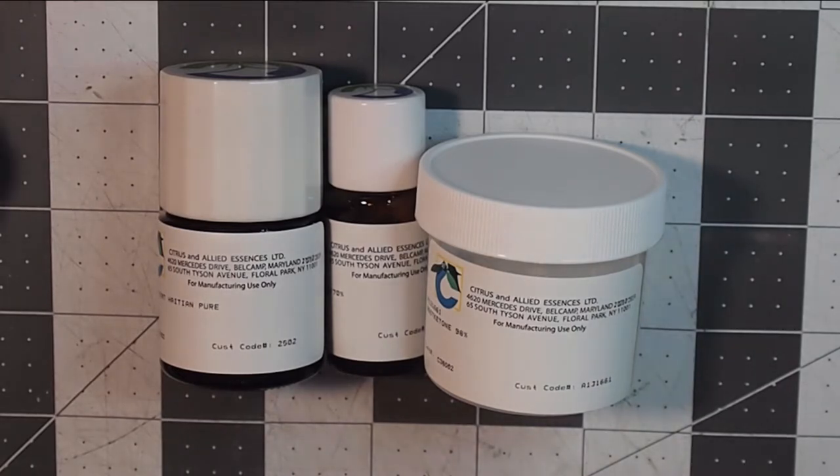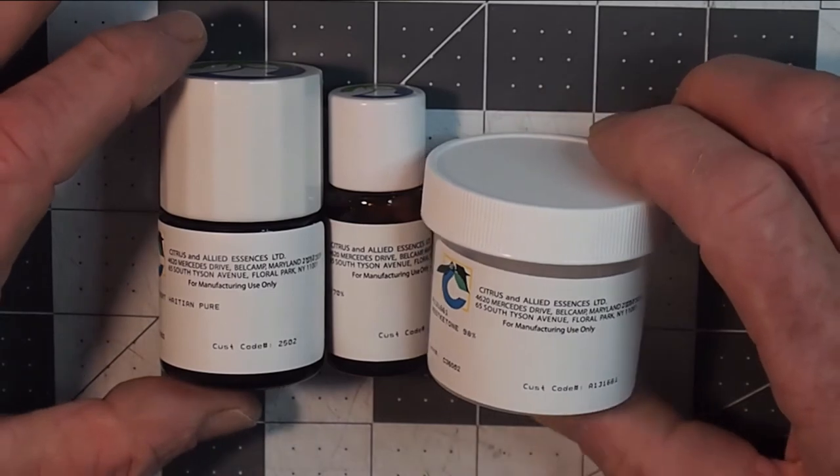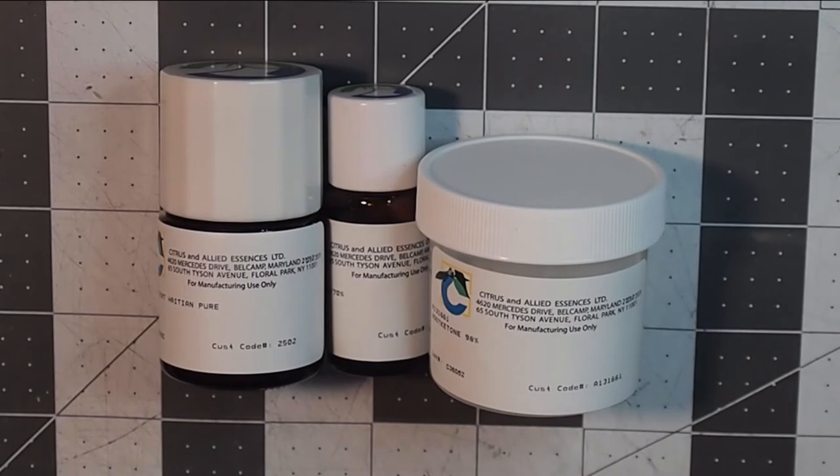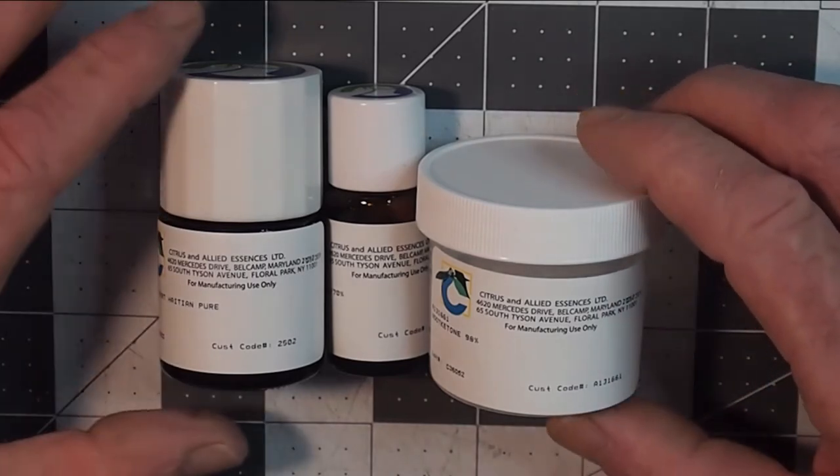Just before we get started with looking at vetiver oil as an alternative, I wanted to show anyone that may be interested what the Nootkatone actually looks like, as we discussed in the previous episode, in its different forms.